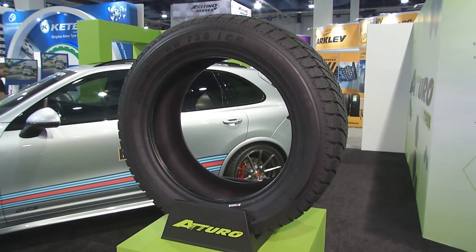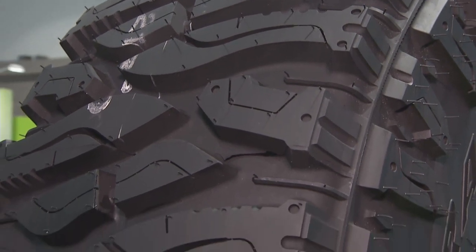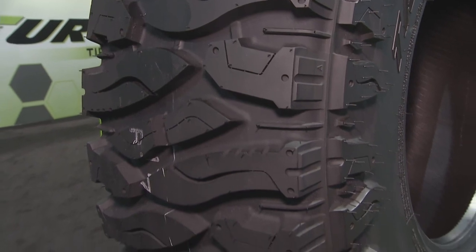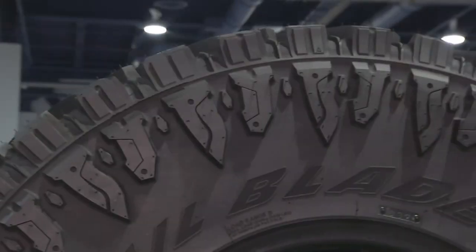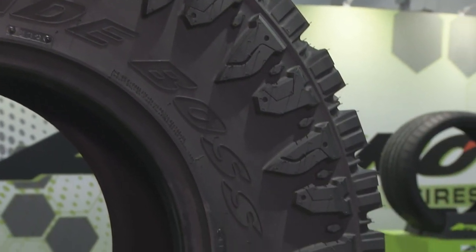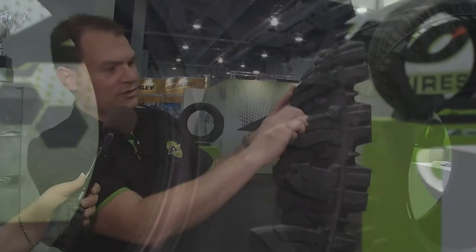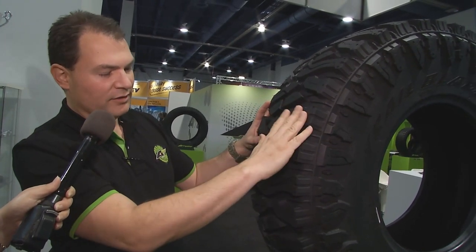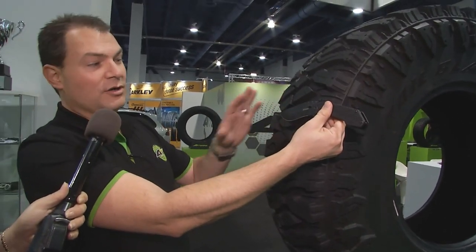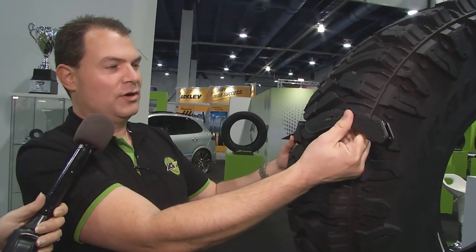The other main new product we'd like to show you is the brand new Trail Blade Boss MT. As you can see, this is a large format off-road tire made for hardcore applications. We've followed the Trail Blade family style of incorporating designs from Quartermaster knives — the large tread block elements are modeled after the knife blade. It's a large format knife made for hardcore use, and we've brought that same style into the tire.